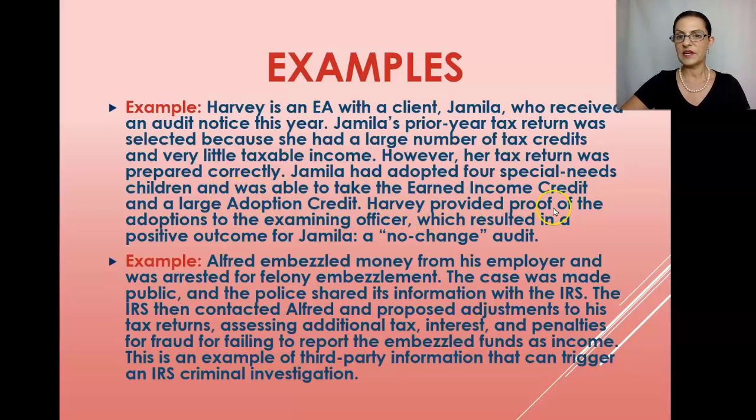However, Jamila's return was prepared correctly. She had adopted four special needs children and was able to take the earned income credit and a large adoption credit. Harvey provided proof of the adoptions to the examining officer, which resulted in a no-change audit. A return with very little income but a large refund or many credits may be selected by the DIF scoring system — but that doesn't mean it was prepared incorrectly or that the taxpayer wasn't eligible.